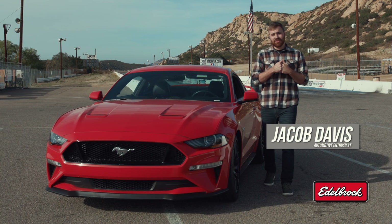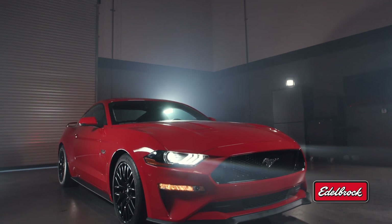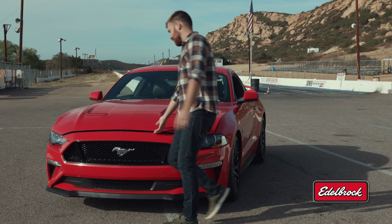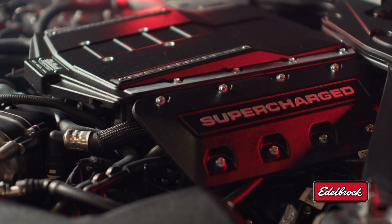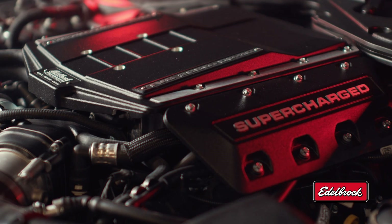What's going on guys? My name is Jacob Davis and we both have a soft spot for the Ford Mustang — I just feel like it could use a little something more. Well, we've got just the thing. We're here checking out Edelbrock's newest supercharger system for the 2015 to 2020 Ford Mustang GT.